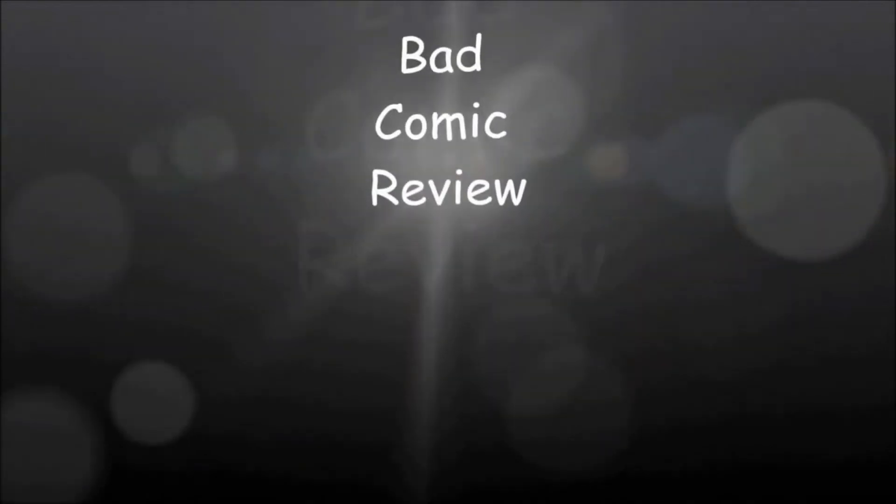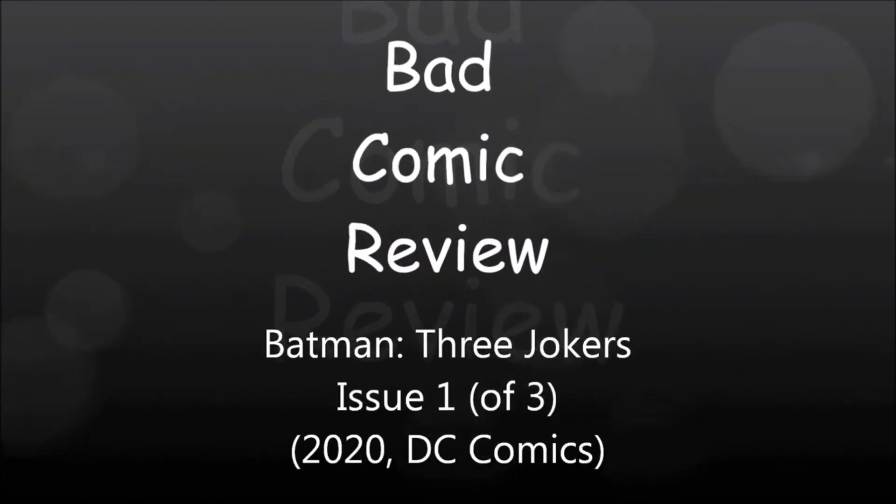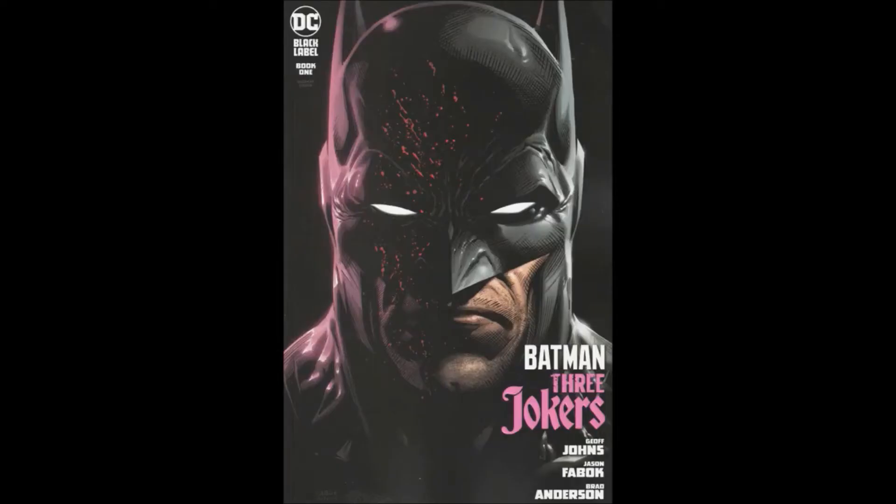We are about to embark upon a series of strange and exciting, dangerous adventures — adventures that will lead us to all parts of the world. Hello and welcome to another Bad Comic Review. This time we're looking at Batman: Three Jokers, book one.